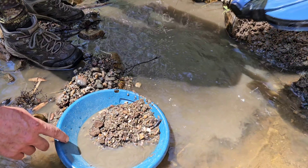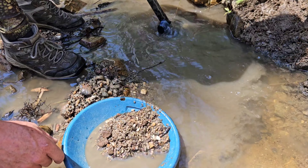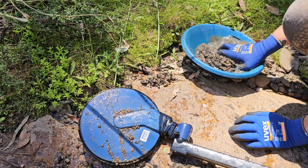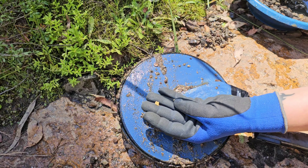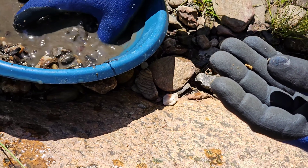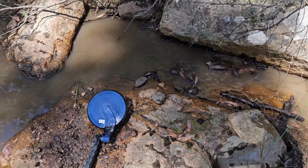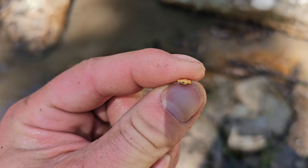I want to see it get thrown out into the pan — yeah, I just want to see it sitting there. There must be some more in there. There it is. Oh, is it on there? Yep. Beautiful. Piece number two from the same spot. Nice one.